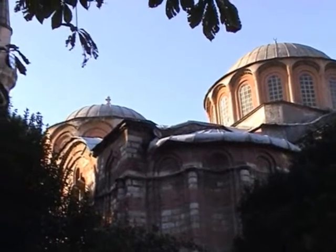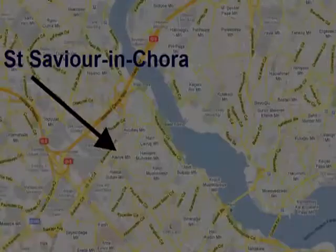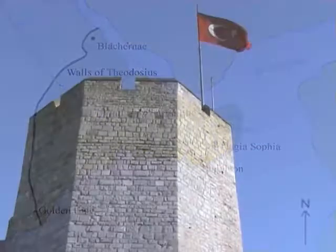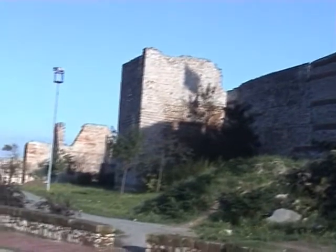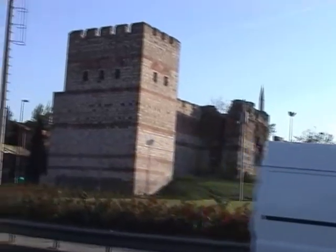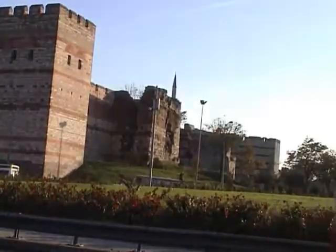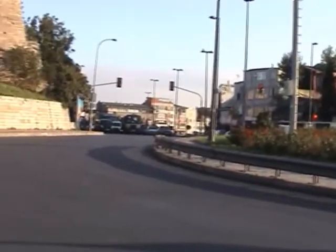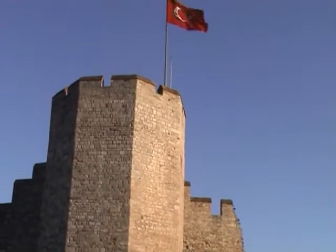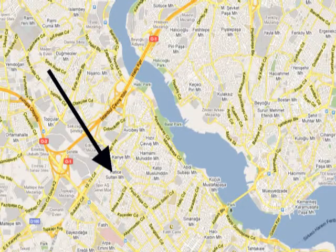If we now walk a short way from the church up the hill, we come to the Theodosian Wall. We particularly wanted to see these walls — the Theodosian Walls of 415. They played such an important role in the history of this place, keeping Constantinople safe for centuries, despite quite a few attempts to break them and capture the city.